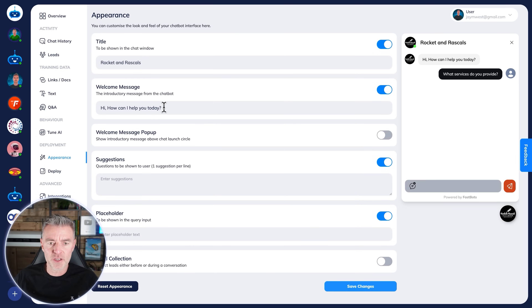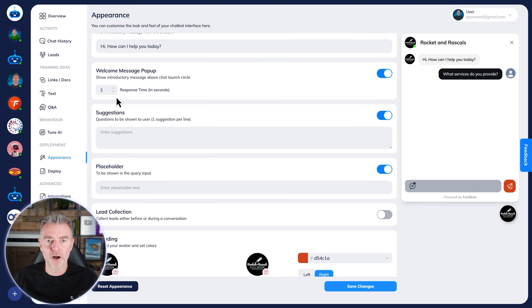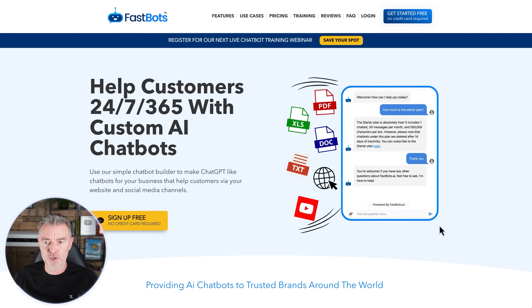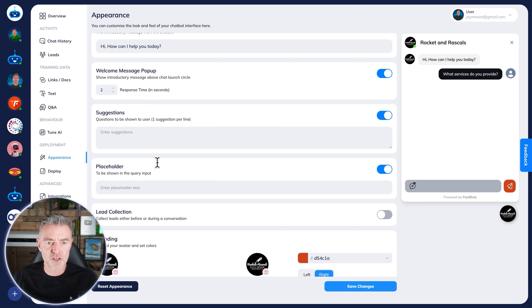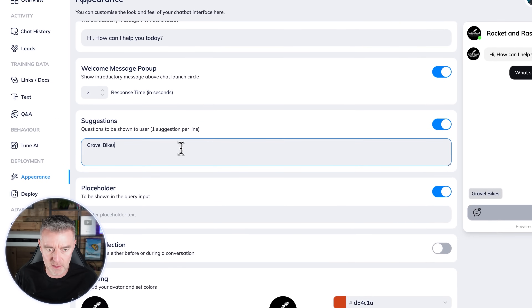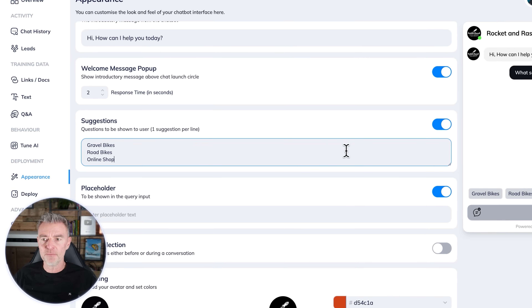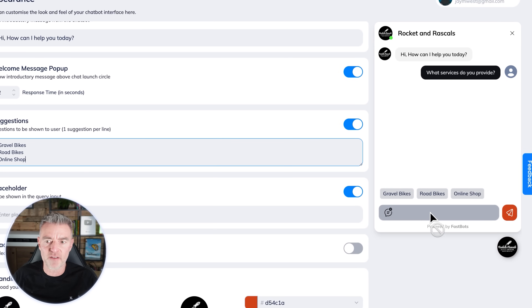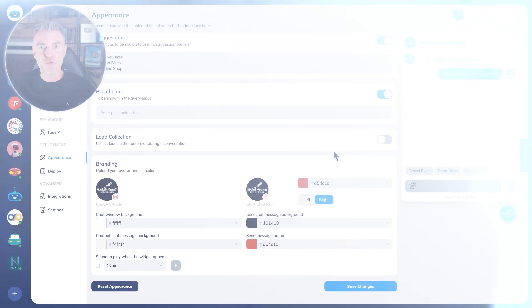At the top we've got a welcome message that pops up when people open the chatbot — similar to what you see on the Fastbots website itself. We can also put in some suggestions to help people know what to ask, so they can just click instead of typing. I'll put in 'gravel bikes,' 'road bikes,' and 'online shop' — the most common things people would ask about this website — and they can click those straight away.